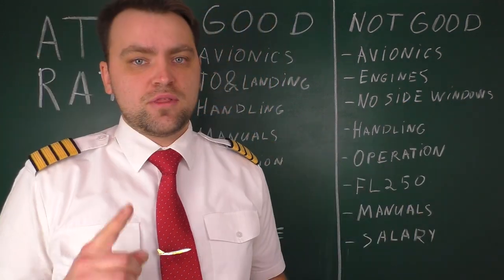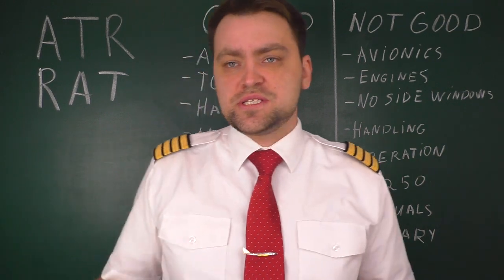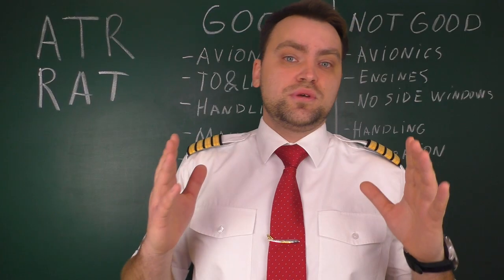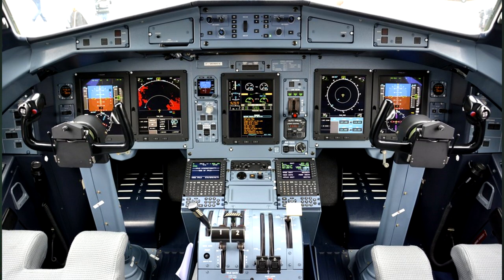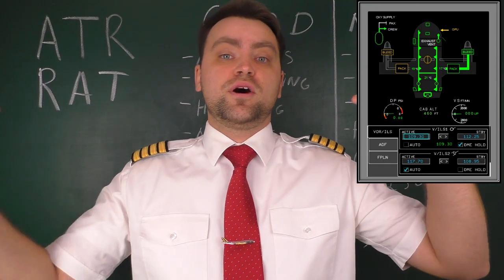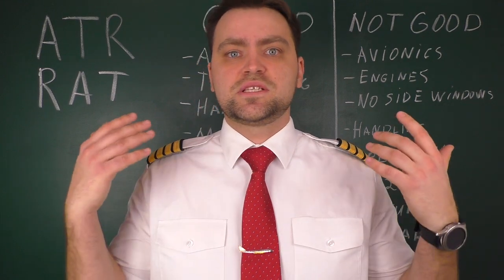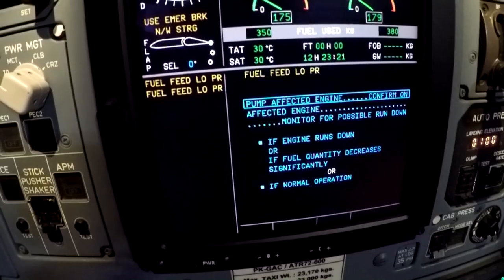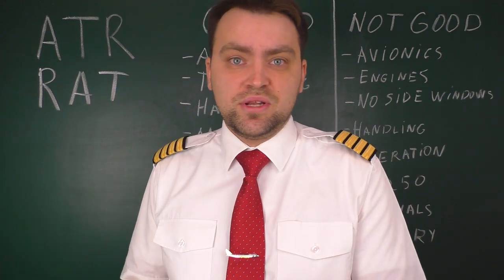The first good thing about the ATR is avionics — flight instruments and automatic flight systems — they're superb. ATR is a French-Italian concern and they make their airplanes in Toulouse, France, the same city where Airbus produces its aircraft, so the avionics are very similar to Airbus. On the ATR 72-600 we have five displays which are very informative, a multi-function control display covering all systems, and a very nice automatic flight control system. The best feature I like is the electronic checklist: if you have a malfunction, the checklist appears on your central display and you just follow the items — no need to look for a quick reference handbook.